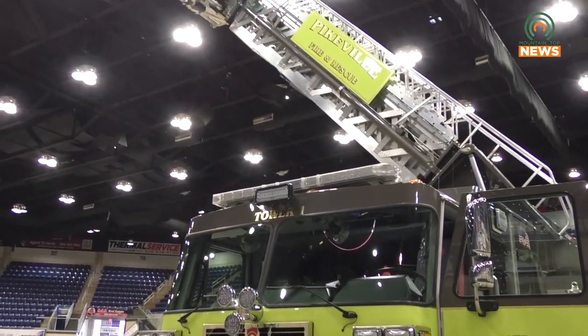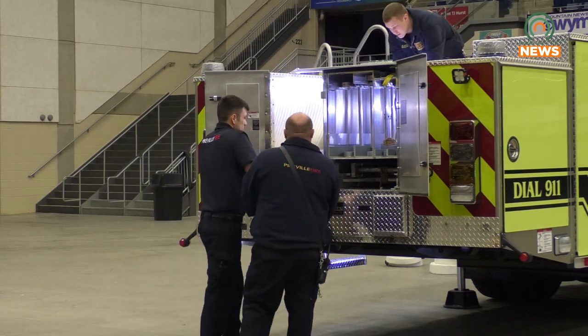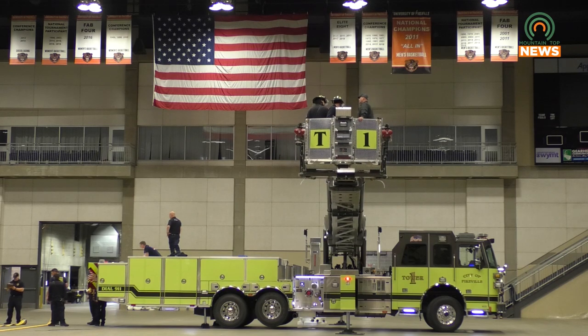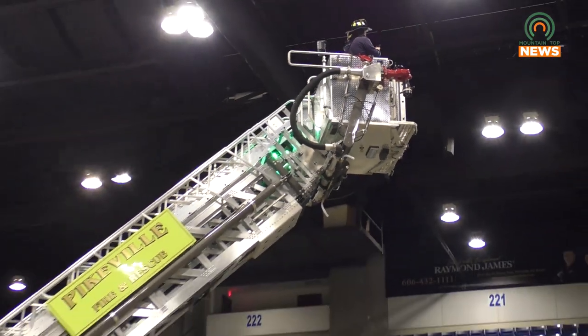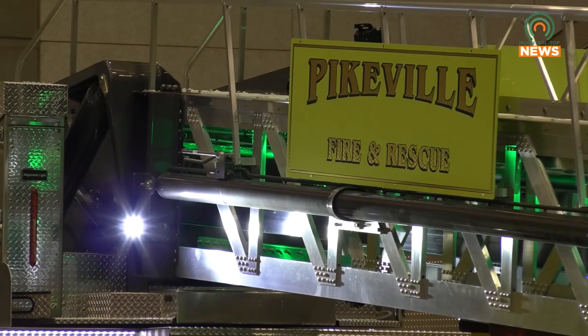The truck was delivered earlier this week and Sutphin Manufacturing sent some representatives to train our members. They're spending three days with us here, so all of our shifts will receive the same training across the board — not only how to operate the truck, its characteristics, all the new technology that this truck has that our others don't, as well as troubleshooting if we run into any issues in the future and maintenance on the truck.